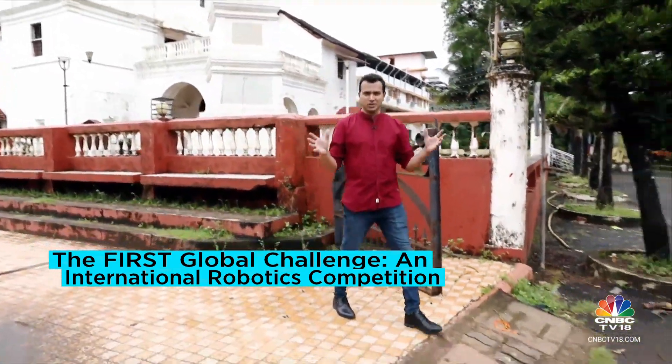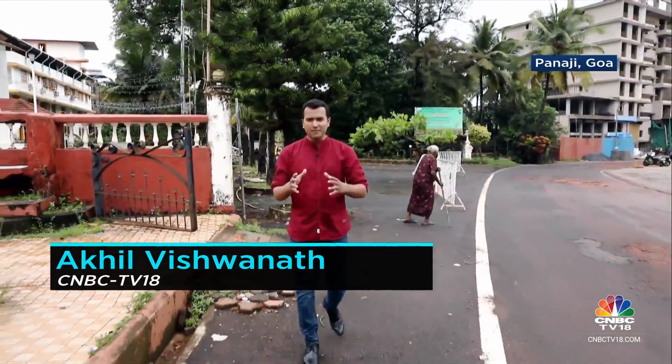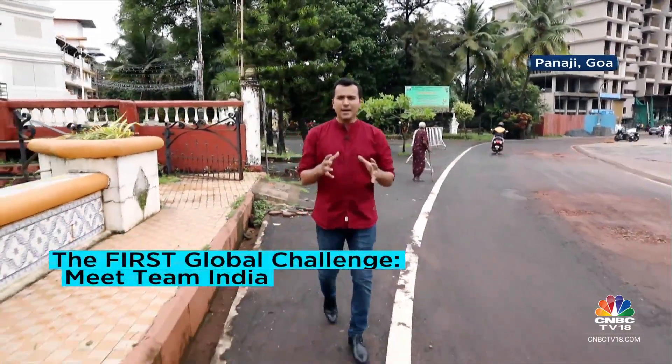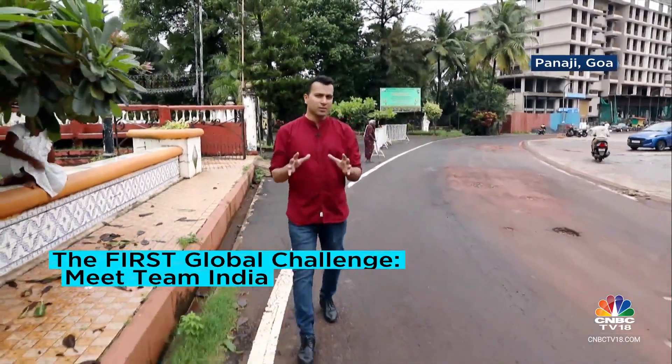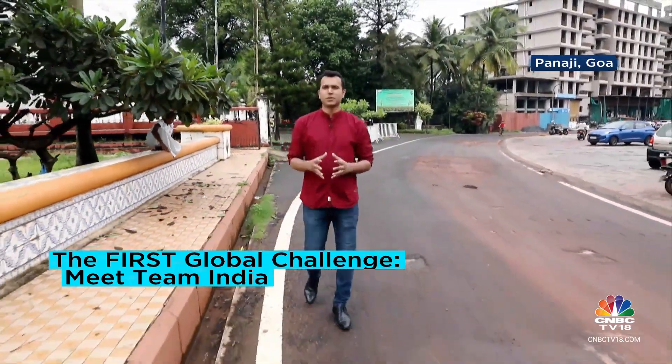It's been raining in Panaji, but where I'm going in the capital city of Goa, it's sunny, filled with activity, and a sense of urgency. I'm heading to the training arena of five students who will represent India at First Global's four-day international robotics challenge in Singapore from the 7th of October.